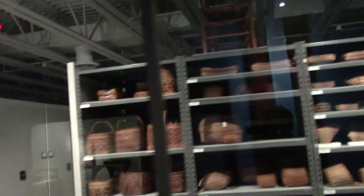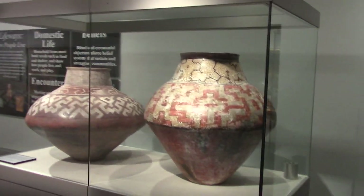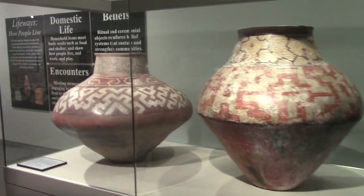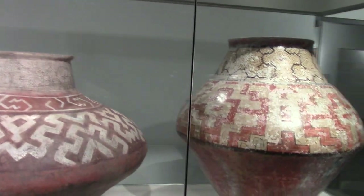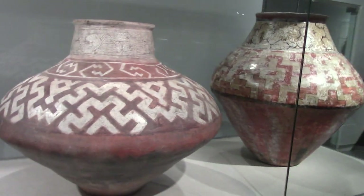We're just doing a quick run-through because I want to take you over and show you the tie-in to the crater down in the state park. These are absolutely huge vessels and some of you people might appreciate this was used for making beer in — so they went with large volume.